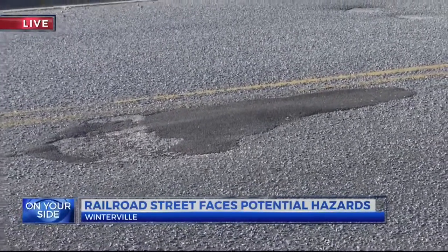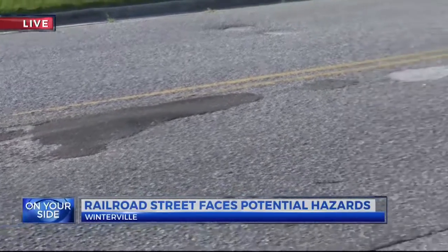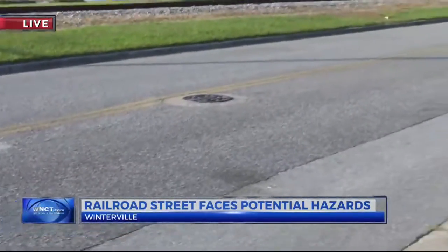The town has been filling sinkholes with cold patch asphalt to seal up the safety issues as they are notified by citizens, but this is just a temporary fix.